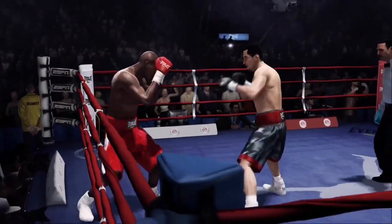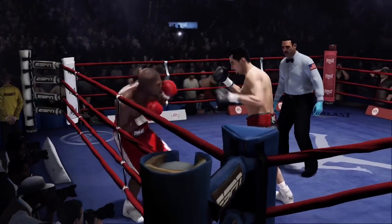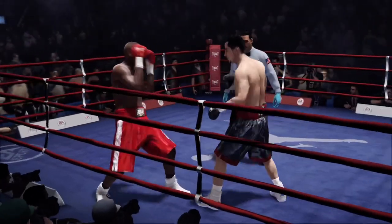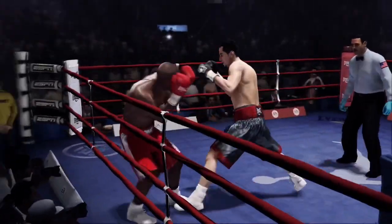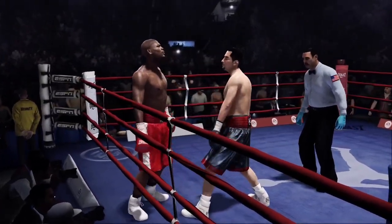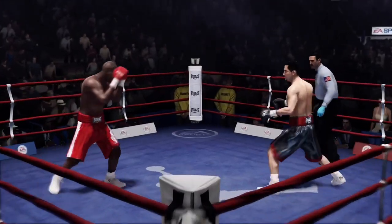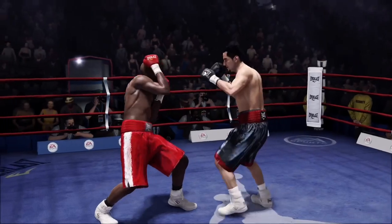Look at that combination by Jermaine Taylor. Locks a shot and then lands an uppercut of his own. And that's the end of round two.